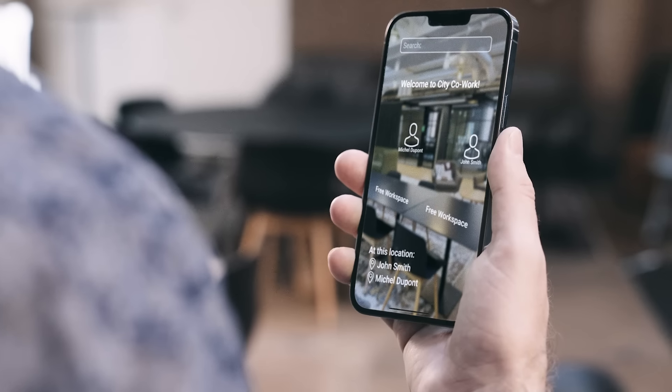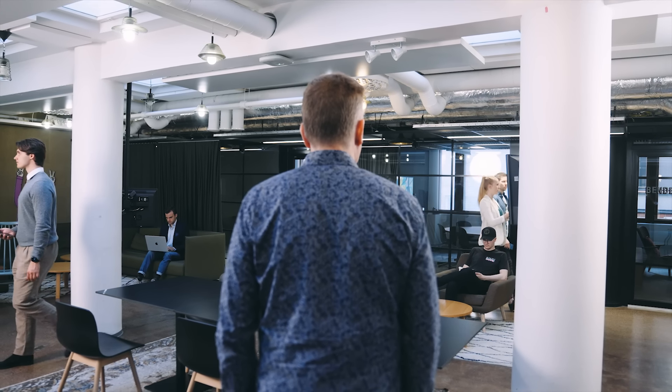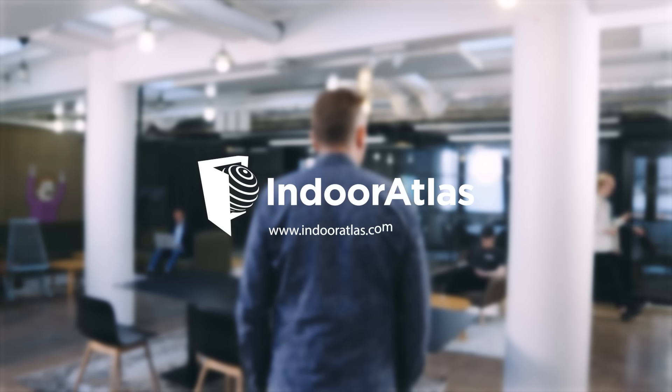Just sign up on Indoor Atlas AR, deploy it, and create easy-to-use spaces that people will love. Or just contact us and let us help. Start using Indoor Atlas AR today!